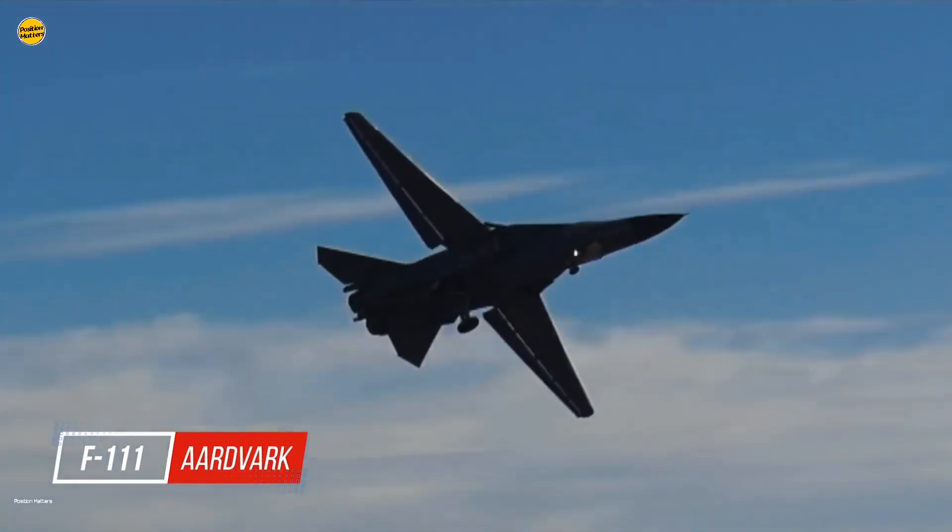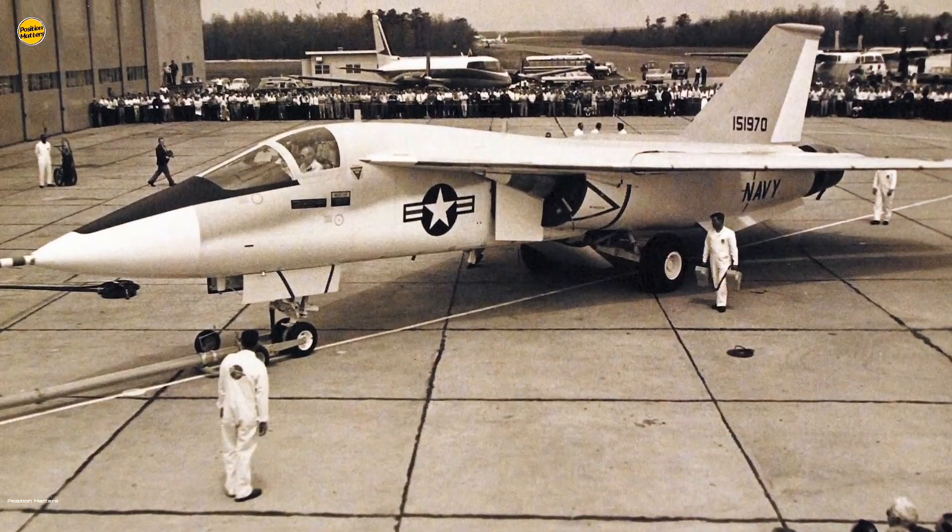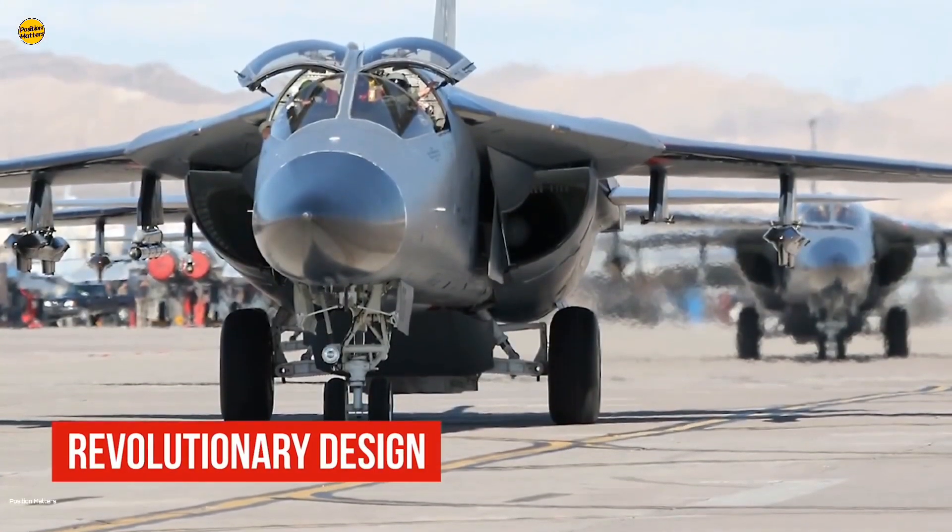The F-111 Aardvark was a history-making warplane developed in 1962 by General Dynamics. This warbird had a unique design and an even more exciting service record.